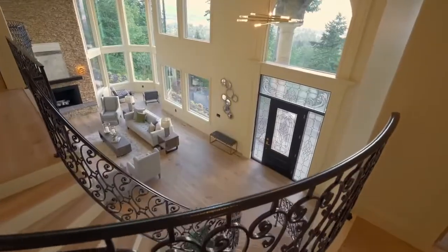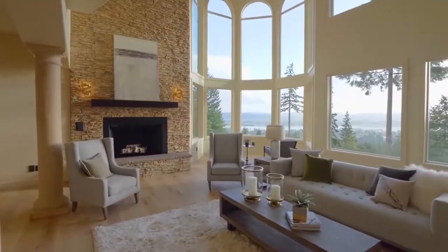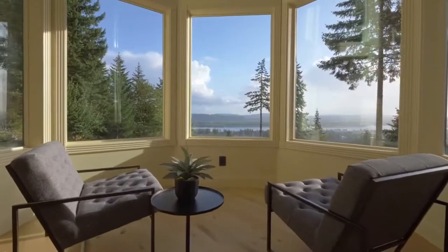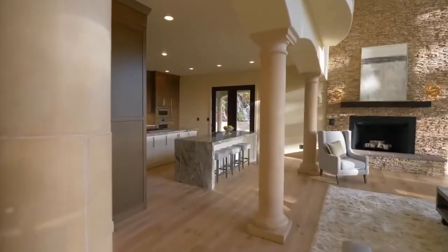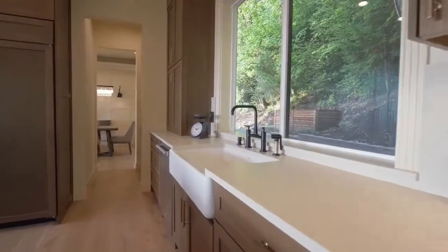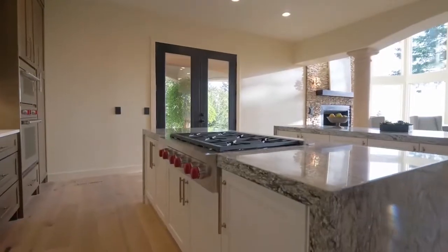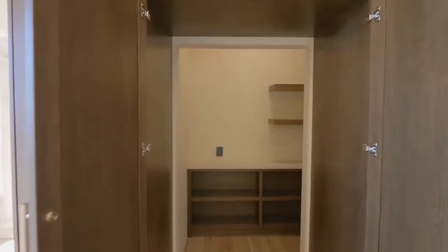Exquisitely detailed gathering spaces provide an easy flow for entertaining, and south-facing windows provide spectacular views. The chef's kitchen features two islands, double ovens, a Wolf cooktop, a Sub-Zero built-in refrigerator, and a hidden walk-in pantry.